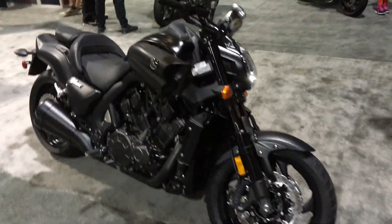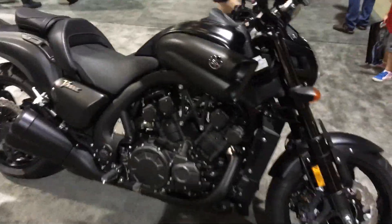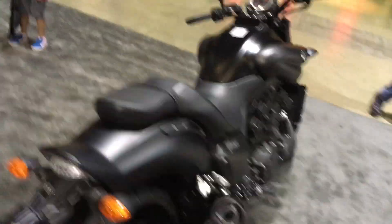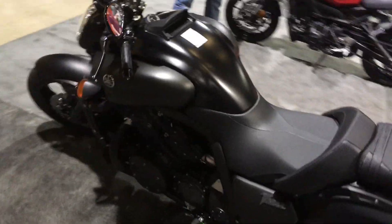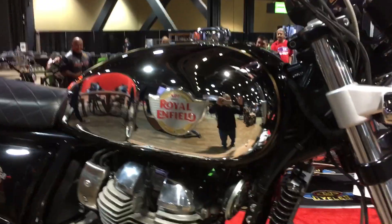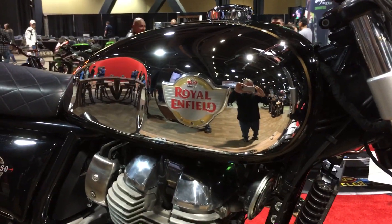The V-Max is unchanged. Why is it the best bike of 2018 and even on this list? Because it doesn't need to change. It is badass, it remains badass, it will continue to be badass, and they'll probably redesign it in about 15 years.